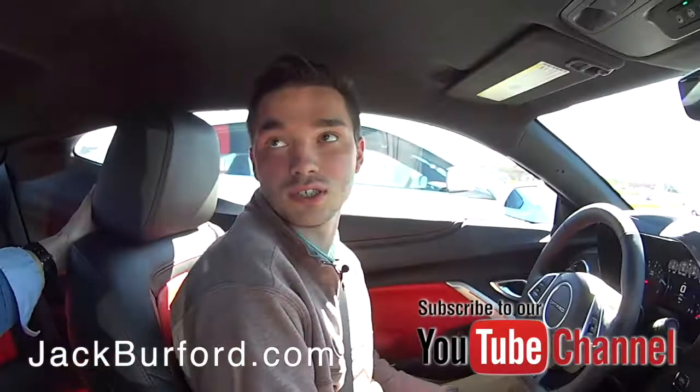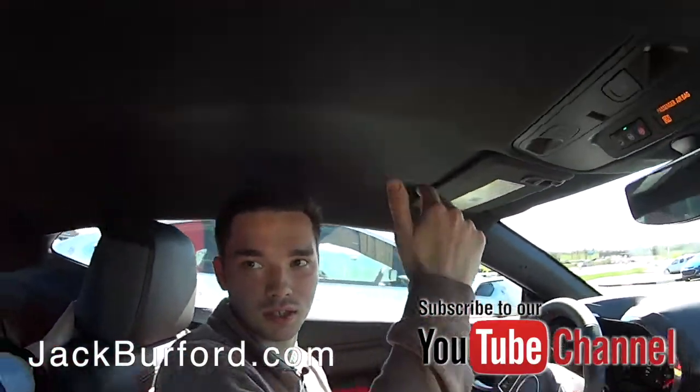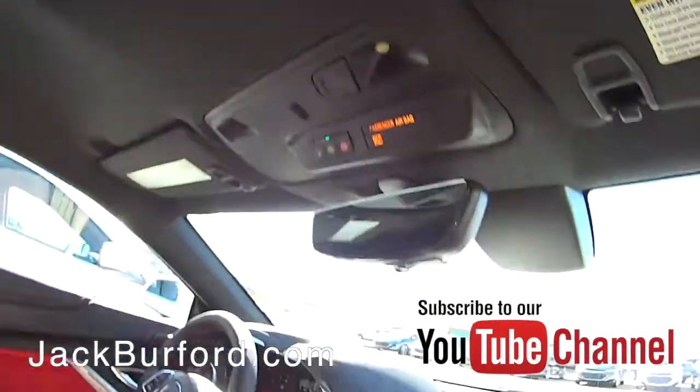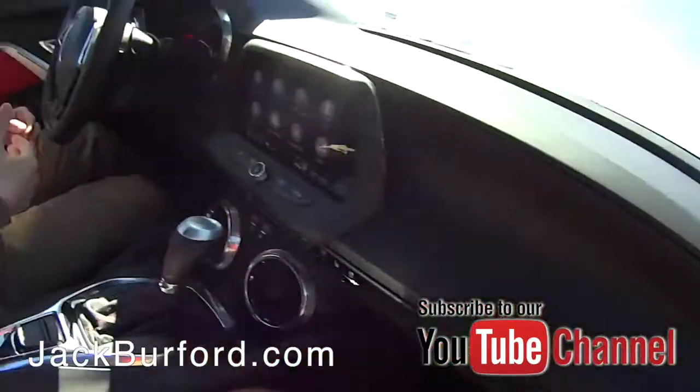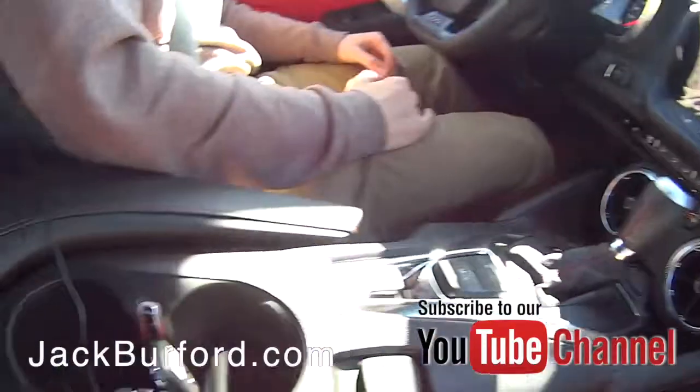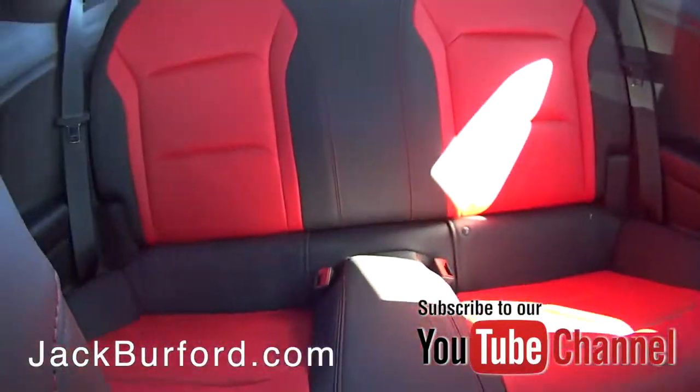One thing you'll notice is you actually have more headroom in it than the last generation. You will have less room in the back, but as the driver you're still comfortable in the front where you want to be anyway. Love the interior — the red and black.